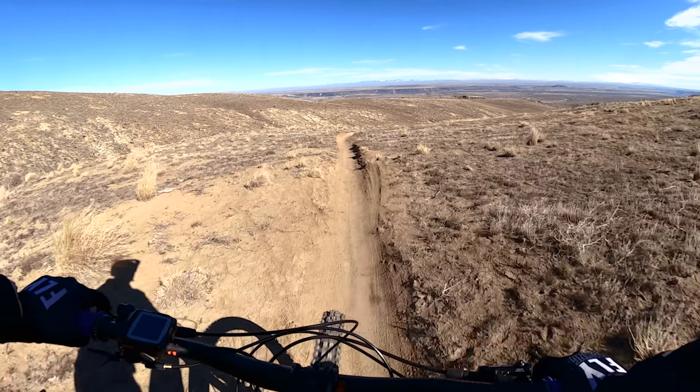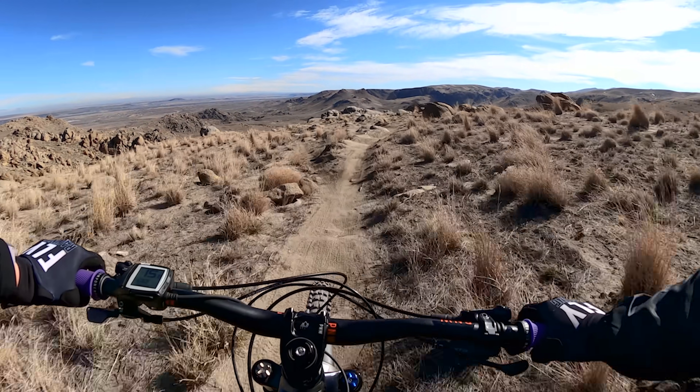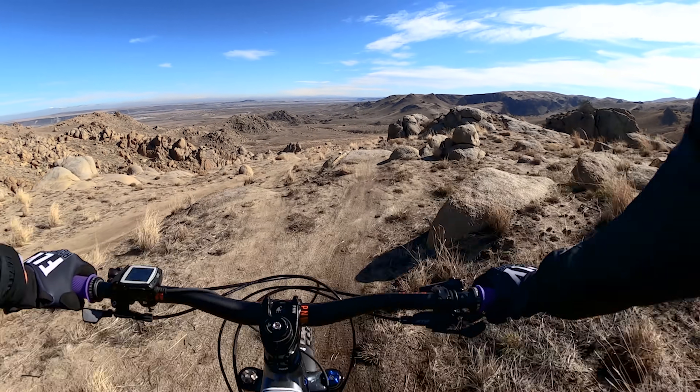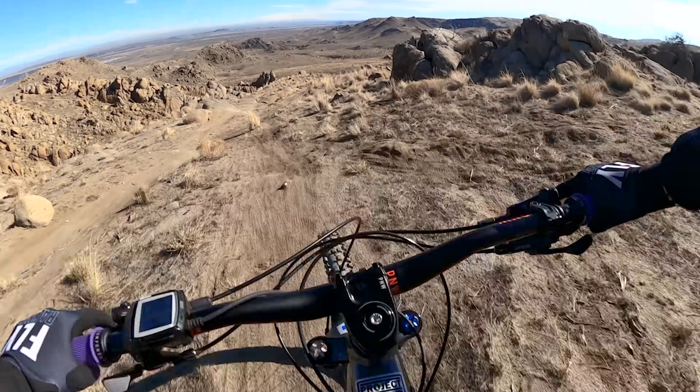Toward the bottom of the trail it starts to get a little rocky, which makes for a perfect progression in the trail. After a few rocks I remembered pretty quickly that the e-bike is heavier in the front and went a little nose-heavy on a few of them.